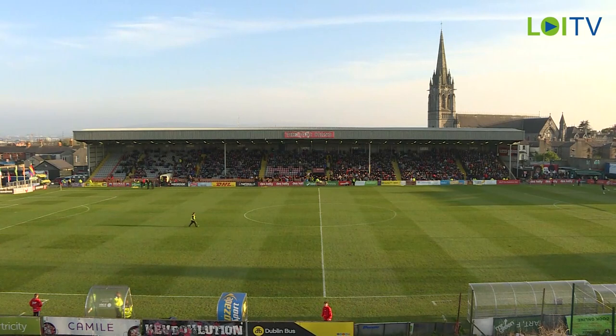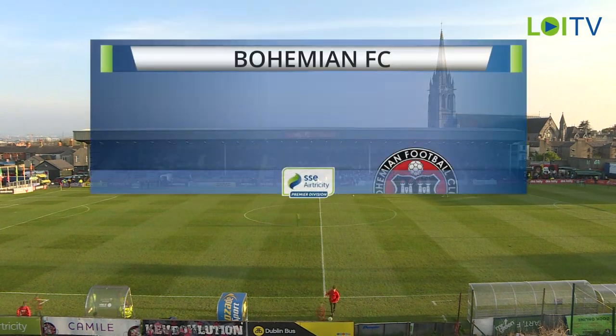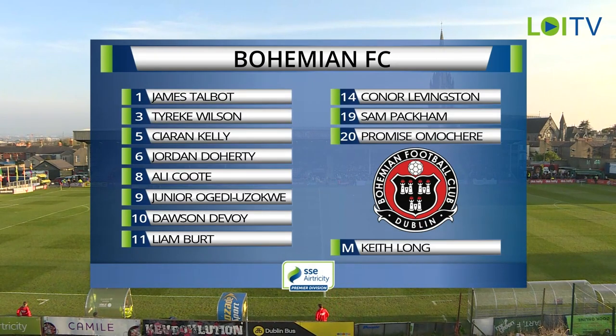It is a big one for Bohemians here, coming into the back of this game off the Dublin Derby from last Friday, which they lost by three goals to one. So as we have a look at the two sides, there are four changes for Bohemians.